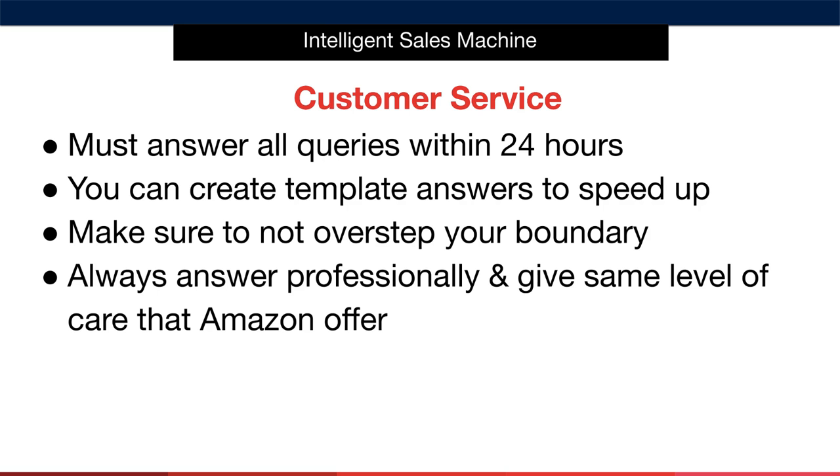It's very important that you answer all customer service queries within 24 hours from the time the message arrived inside your account. This includes weekends and public holidays.